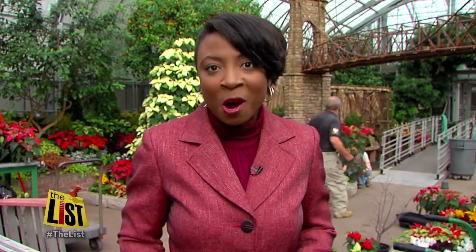One of the new displays, the suspension bridge, is covered with thousands of pieces of hand-cut elm bark. It looks like stone until you get up close.